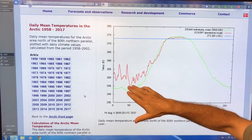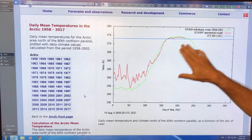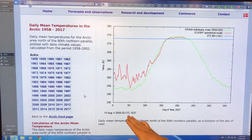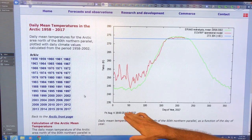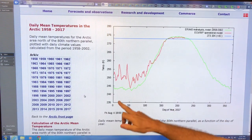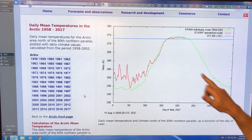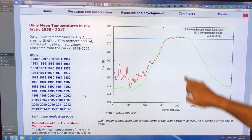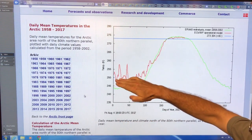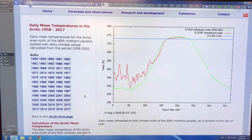The green area is the mean from 1958 to 2002. The red in this case is for 2017, up to today's date, Friday August 4th. You can see there's fluctuation at the beginning of the year — this is January 1st, this is the end of the year. Here we are just over the 200th day, August 4th, and you can see that we're above the normal mean temperature for 2017.